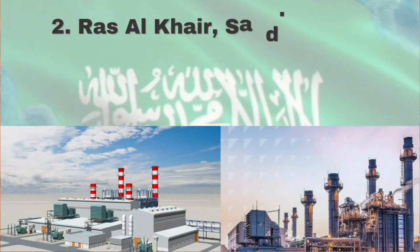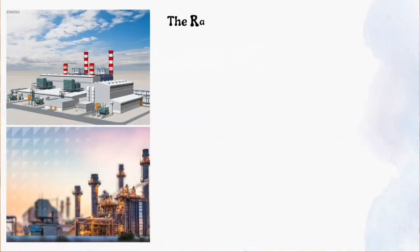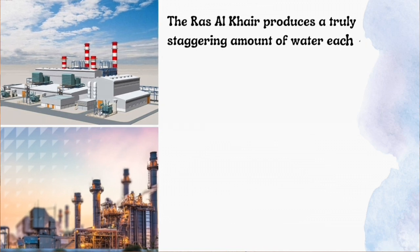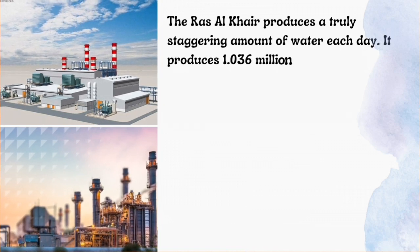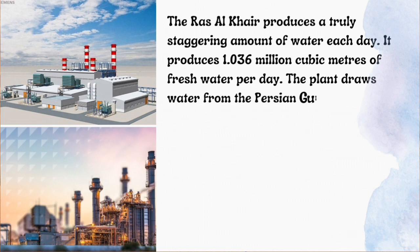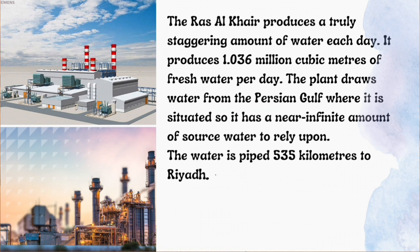Number 2: Ras al-Khair, Saudi Arabia. The Ras al-Khair plant produces a truly staggering amount of water each day — 1.036 million cubic meters of fresh water per day. The plant draws water from the Persian Gulf, giving it a near-infinite source of water to rely upon, and pipes it 535 kilometers to Riyadh.